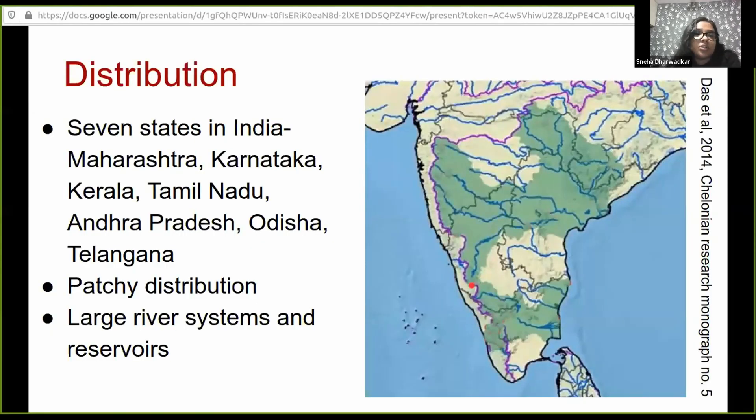If you look at the distribution, it's found in seven states. It's endemic to peninsular India — Maharashtra, Karnataka, Kerala, Tamil Nadu, Andhra Pradesh, Odisha, and Telangana. Even within these states, we understand that the distribution is very patchy. It's not widely distributed throughout river systems as other freshwater turtles are, and the information we have indicates it's found in large river systems and reservoirs.